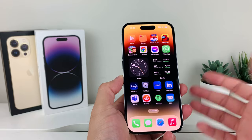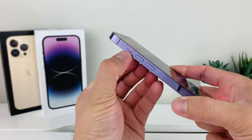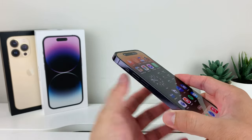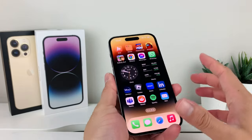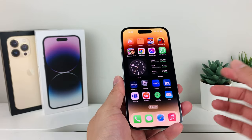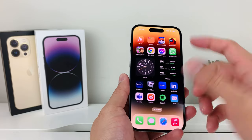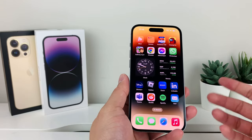The first thing to check whenever you're not getting notifications is whether your phone is on silent. Turn it off silent, because most of the time when it's on silent it's also on Do Not Disturb mode, and you may not be getting all the notifications you're looking for. Turn that off just to do a quick check.